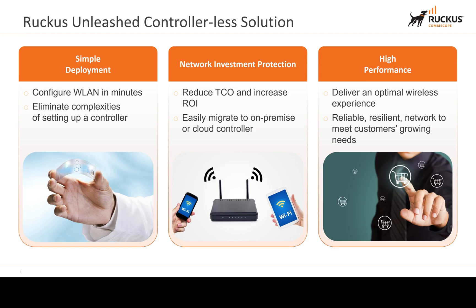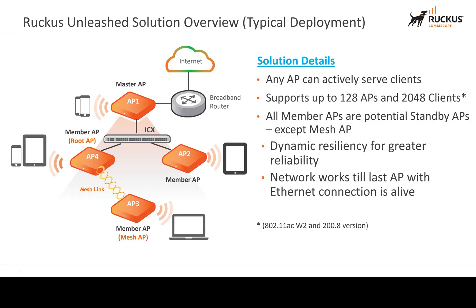Ruckus Unleashed allows you to have a master backup access point, so if one access point fails, a backup is ready to go with no downtime. Any access point can actively serve clients. The Unleashed network supports up to 128 access points and up to 2,048 clients, provided you're on version 208 or greater. All member access points are potentially standby APs, except mesh access points. This enables dynamic resiliency — the network works until the last AP is live, and another AP is automatically elected as master or backup should the primary ones fail.